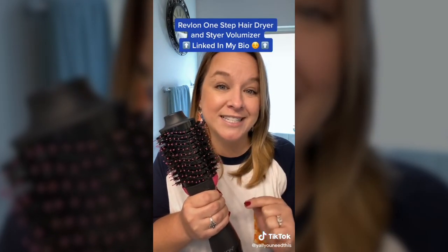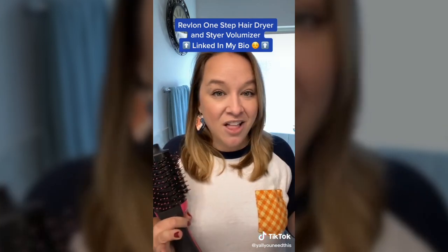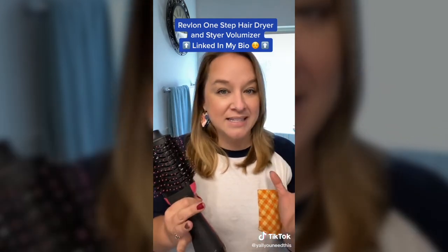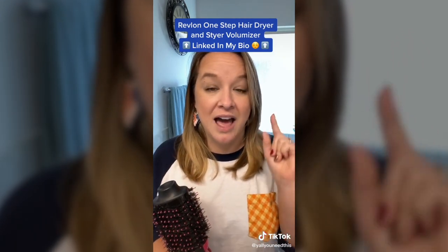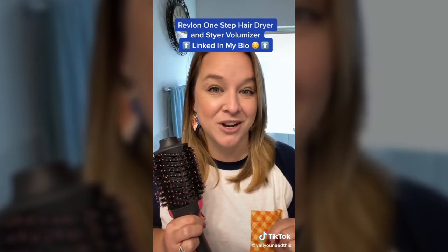Today's gadget is one of those holy grail gadgets — not to be dramatic — but it changed my life for my hair. You might have seen this on social media. This is the Revlon One-Step Hair Dryer Volumizer Brush. It is on sale on Amazon at an amazing deal — I linked it in my profile at $41.99. They run $60 in stores.